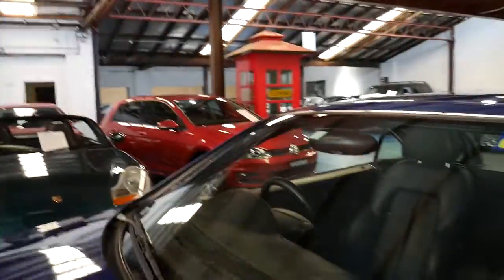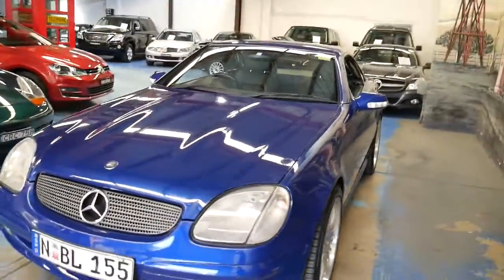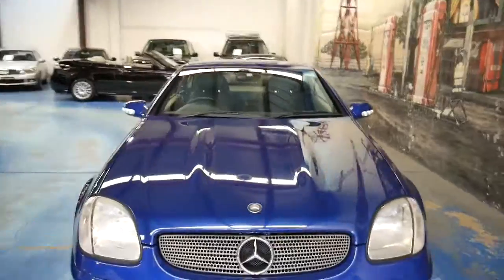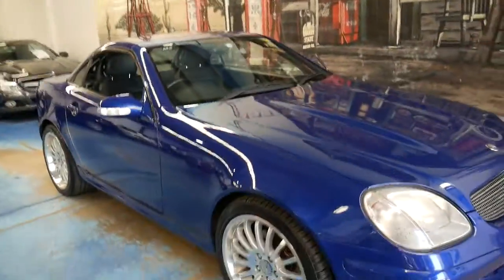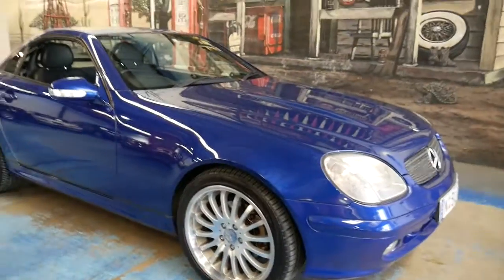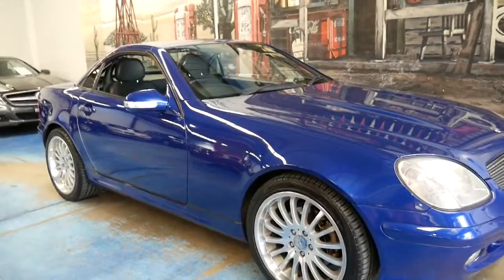All the tyres look like new and the car is in very good condition — it does not look like it's done 166,000 kilometres. If I said this car had done 60,000 kilometres you'd certainly think it. The wheels look fantastic and it comes in this beautiful colour combination: blue with a black leather interior.